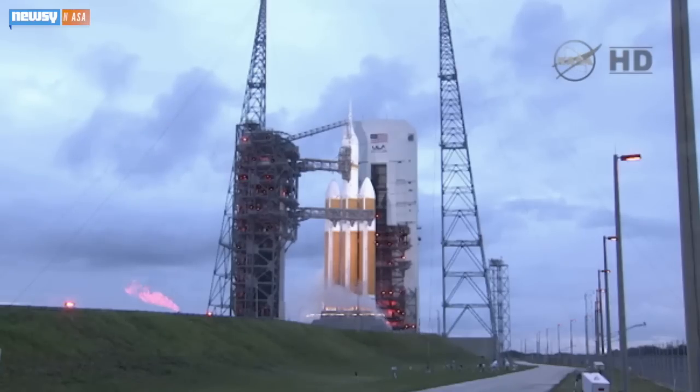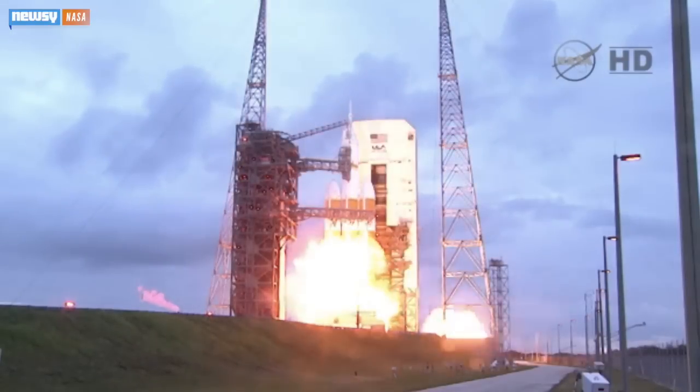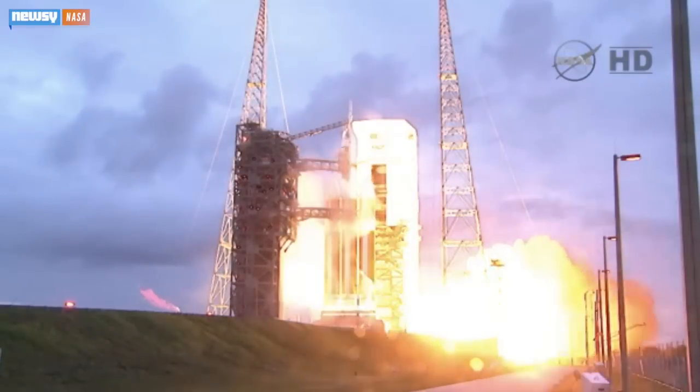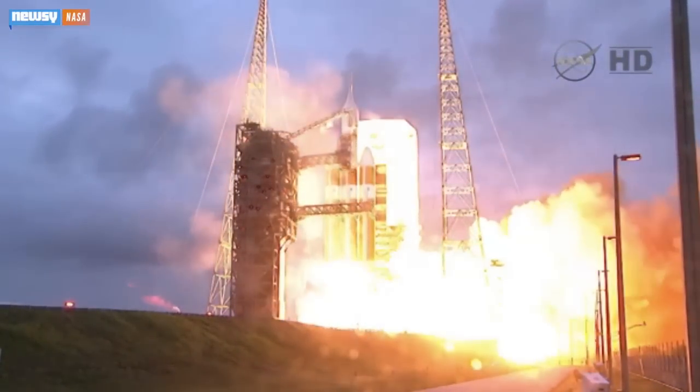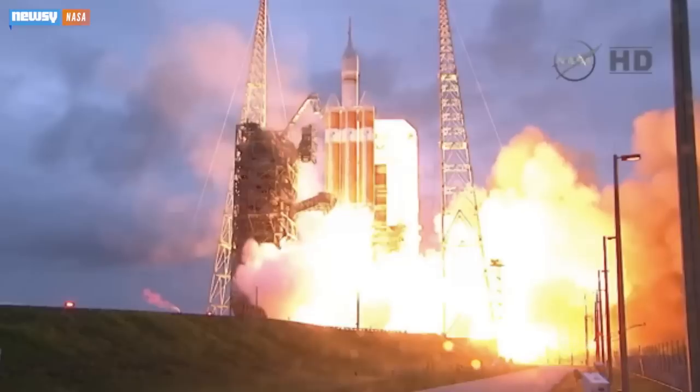It's a big day for NASA. Today was the first test flight of its Orion crew capsule, marking the first U.S. government-sponsored spaceflight mission since the shuttle program ended in 2011. Orion lifted from Cape Canaveral, Florida, Friday morning under mostly clear skies.